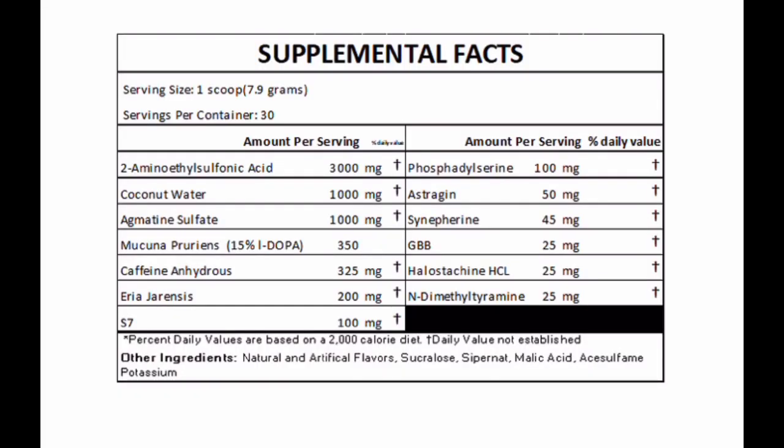On the label: 2000–3000 milligrams of taurine, which can help with hydration and pumps; coconut water at 1000 milligrams for hydration; agmatine sulfate at 1000 milligrams for pumps and blood flow; L-DOPA at 15%, 350 milligrams — L-DOPA is kind of like a nootropic for memory and focus.